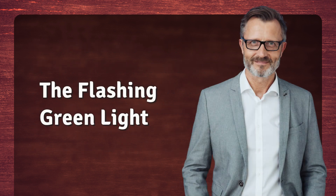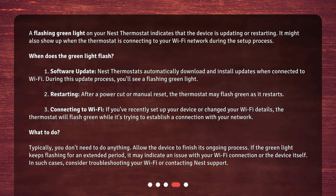A flashing green light on your Nest Thermostat indicates that the device is updating or restarting. It might also show up when the thermostat is connecting to your Wi-Fi network during the setup process.